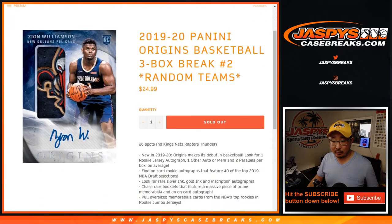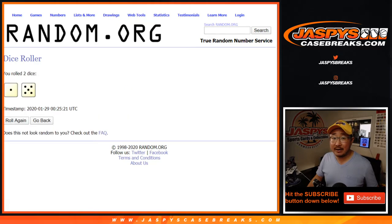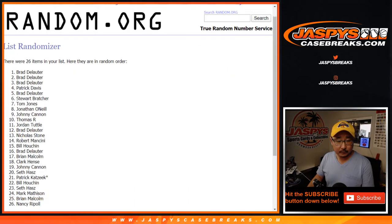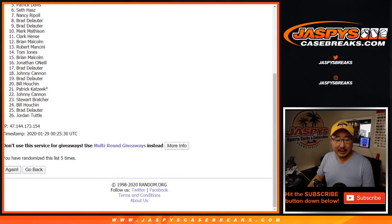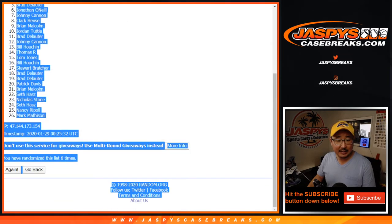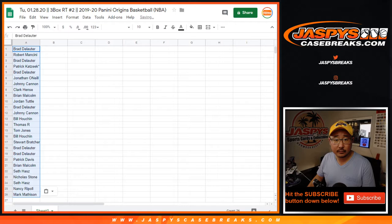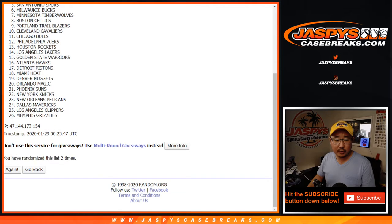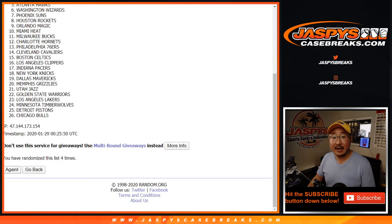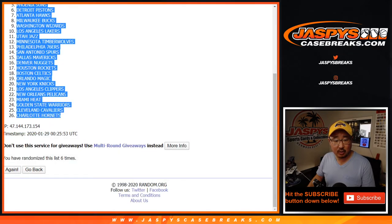All 30 teams are not in — remember we took out some teams. Let's roll it and randomize it one to six times. After six randomizations, we've got Brad D down to Mark M. Then six times for the teams, and after the sixth and final time, Trailblazers down to the Charlotte Hornets.